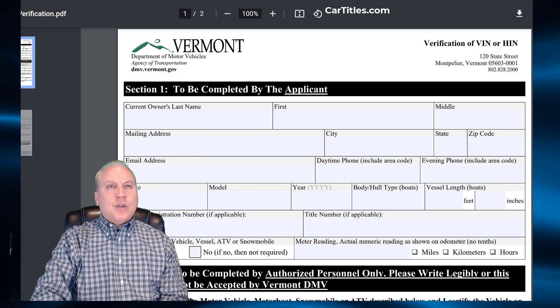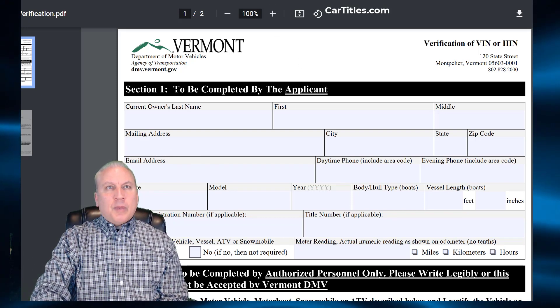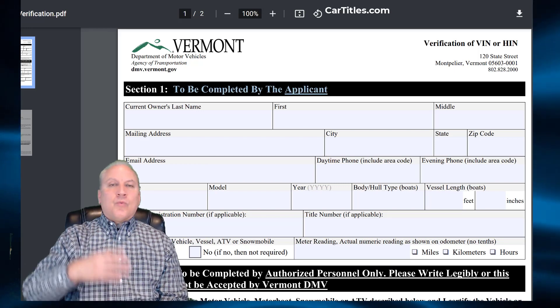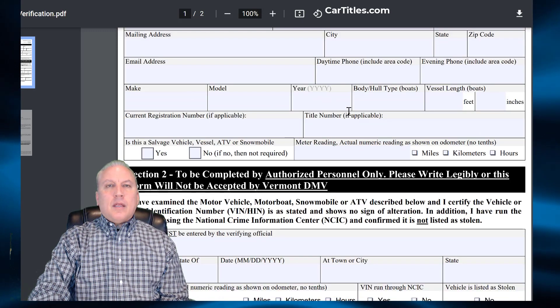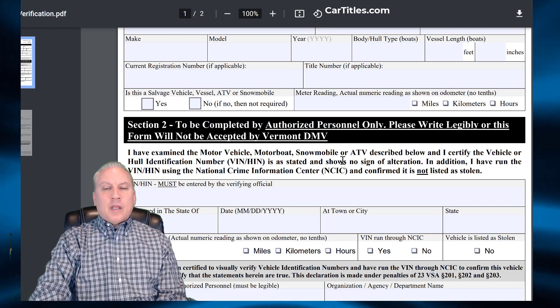So what is the VIN verification? Well, here's the form — it's called the VD010 form and it's to be completed by the applicant, which is you. If we prepare the documents for you, we'll do this form for you as well, and then there's a place where it has to be completed by authorized personnel, and we'll talk about who that is.